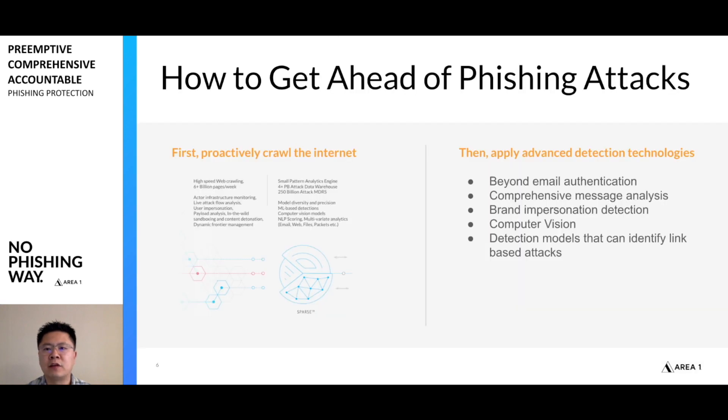So how do we get ahead of these phishing campaigns? We need technology that can proactively crawl the internet — understand how attackers work, understand the different campaigns being set up — such that when these campaigns show up at your front door, you can block them. All this crawling allows us to create advanced detection technologies. You need to go beyond email authentication, because the reputation of the sender is not important if the account has been compromised. As we saw, SPF and DKIM can pass fairly easily.